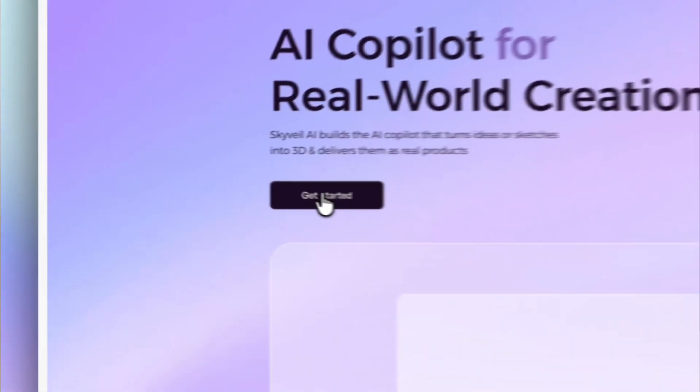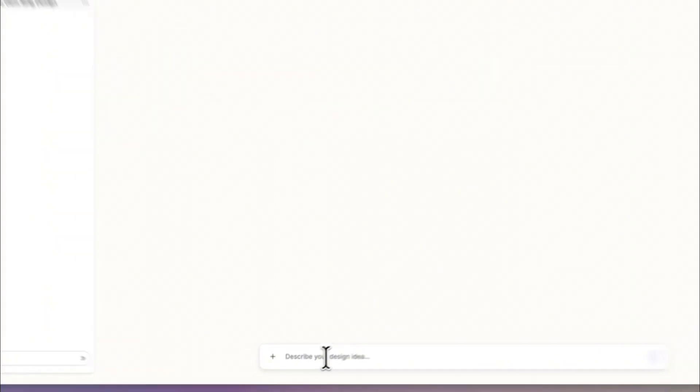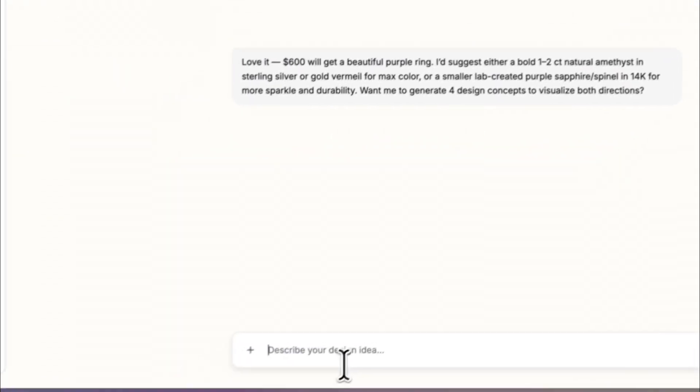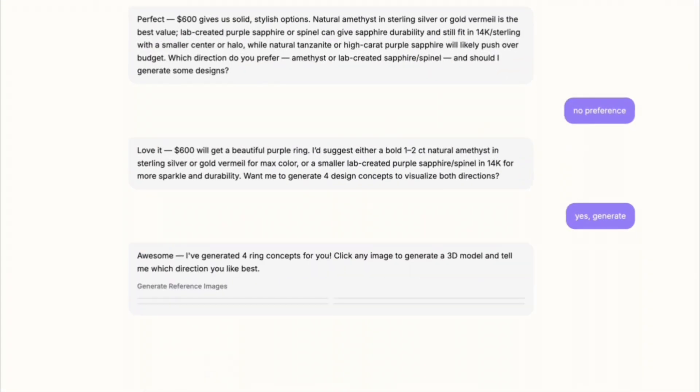Let me show you how it works. Start with a quick prompt or type your own idea. Skyview then guides you step-by-step, asking simple questions about style or materials so it can understand exactly what you want.